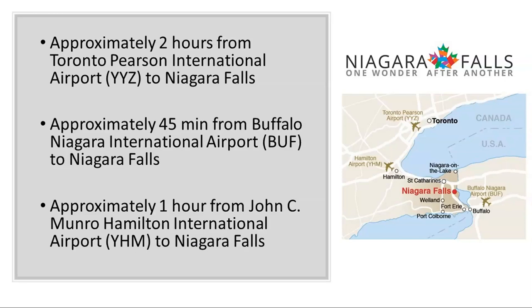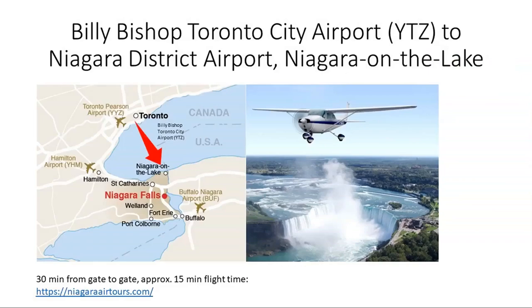We also have Hamilton International Airport, kind of halfway to Toronto, which in my honest opinion is not that great for international flights — there aren't many choices there. But it's great for domestic flights. For example, if you have clients visiting from Western Canada, they can easily fly to Hamilton, and from Hamilton it's about one hour to 45 minutes transfer time to Niagara Falls.